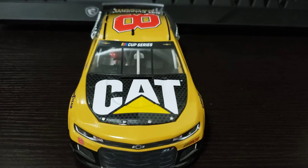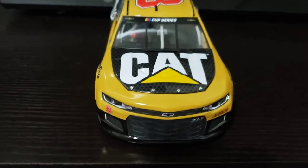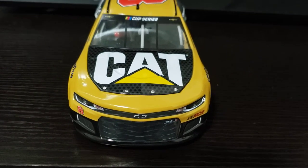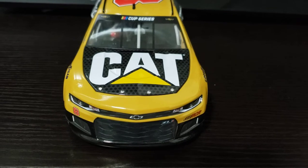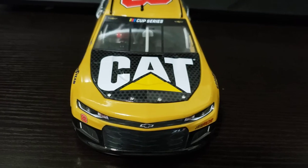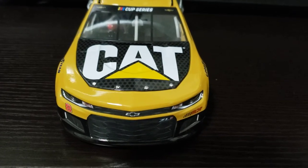Today I have Tyler Reddick's 2020 Caterpillar Rookie Car from the NASCAR Cup Series. Tyler Reddick is my favorite driver in the Cup Series. I remember watching him race the Lucas Oil Dirt Late Model Series on TV, and I think he was about 14 years old when he was doing that. From watching him then to now, it's pretty cool how he's been able to progress through the series and make his way to the top echelon of NASCAR.